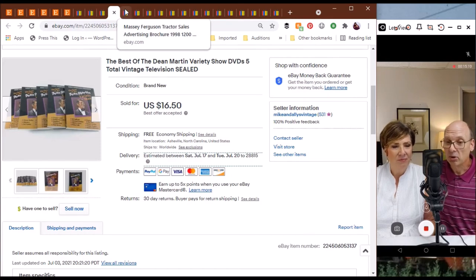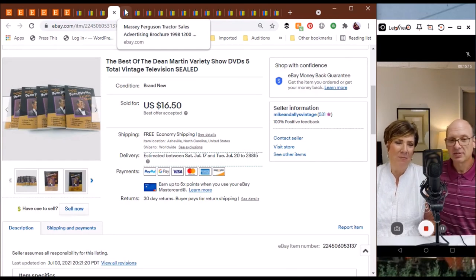We actually have them on VHS and we have a VHS player, so we love anything with the Rat Pack.